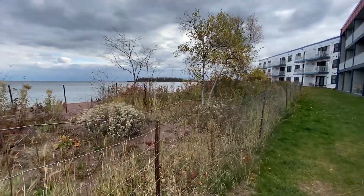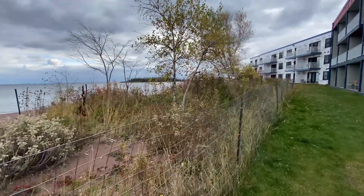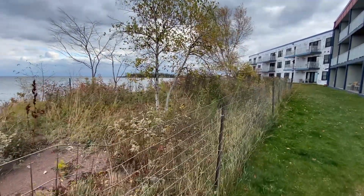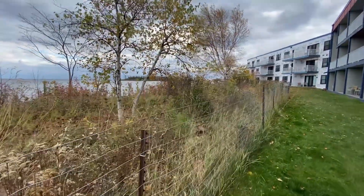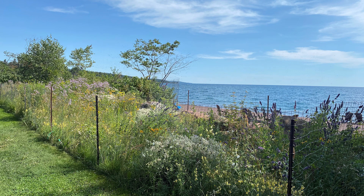We knew that our project was a little different. As a community, including myself, we were a little skeptical about how something that might work on a smaller body of water could work on Lake Superior. So we've been surprised at the resiliency of it.